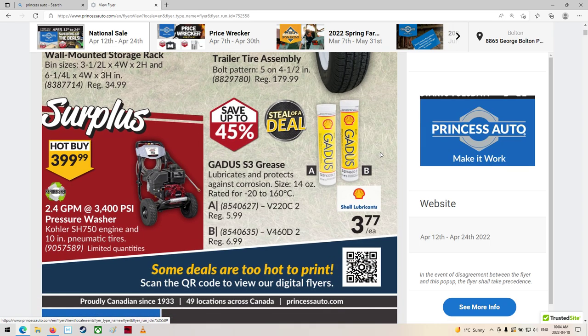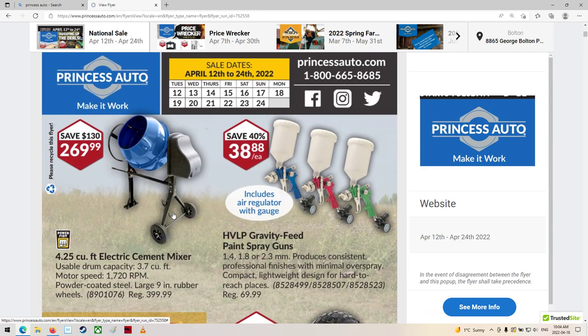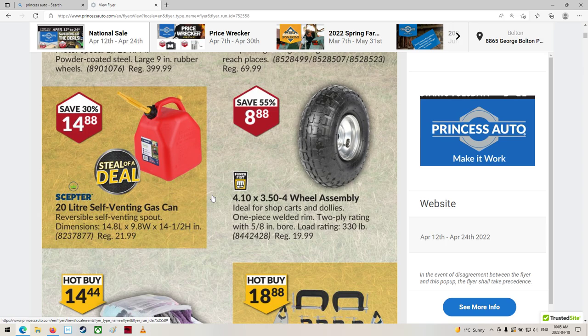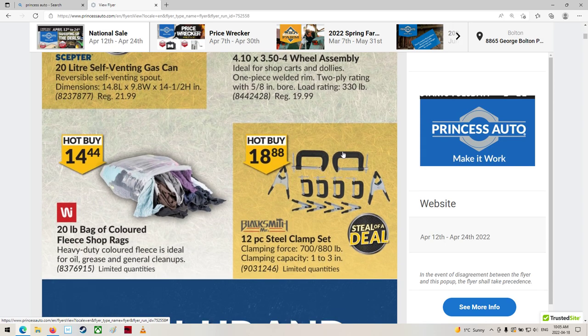Trailer tires. We've got a pressure washer, grease of course. A mixer's coming out - that looks so chintzy for $270 on sale. Regularly $400 for that? Wow. That doesn't look like it would even hold up the weight of the cement, never mind trying to dump it and tip it over. Gas cans - they've gone up a lot too. Holy smokes. $22 regular - that's a big one, a 20-liter, mind you. A little two-wheel cart, shop tire items.